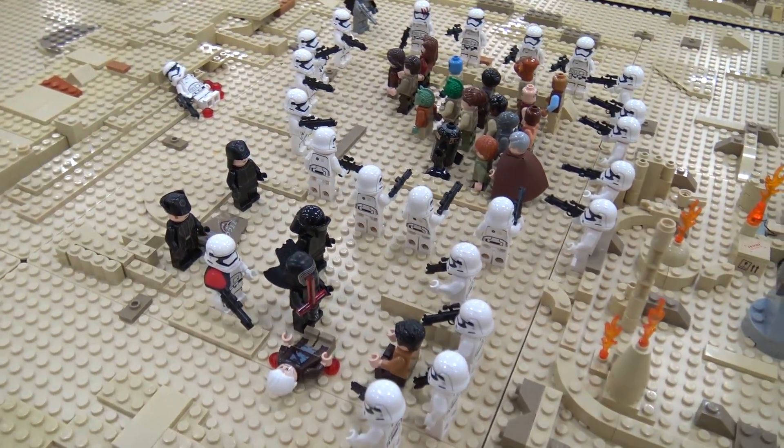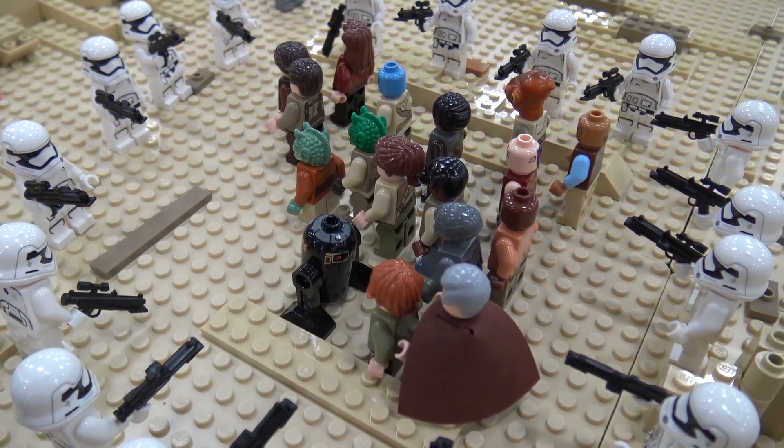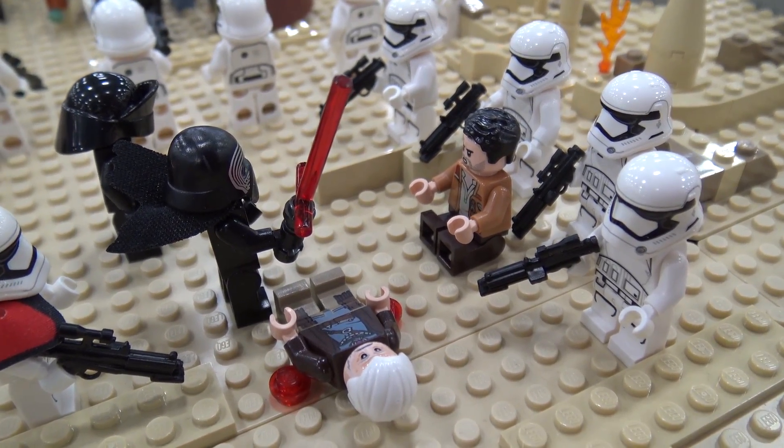And Kylo Ren's up there interrogating Poe, and we just tried to keep it close to the movie. I feel like we did a pretty good job and it didn't take us too horribly long to build. It was mostly just parts gathering.